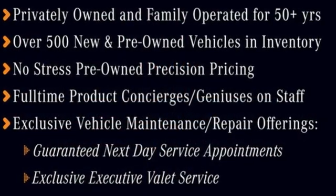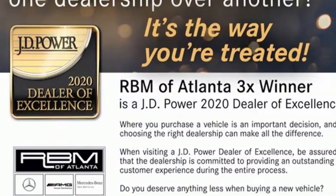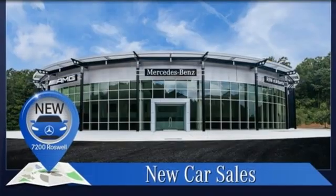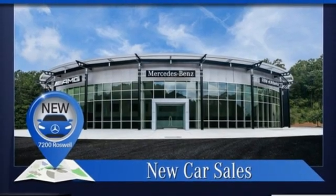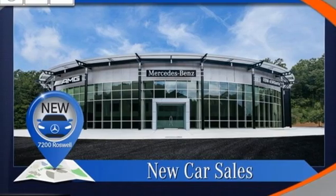Automatic transmission, four-wheel drive, streaming audio, memory exterior door mirror settings, dual zone climate control, automated parking sensors, AM-FM satellite radio, memory steering wheel settings.